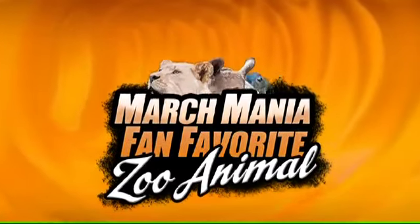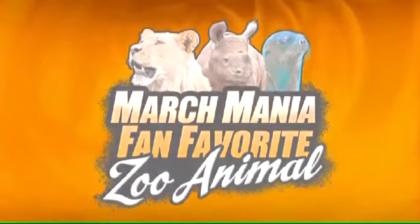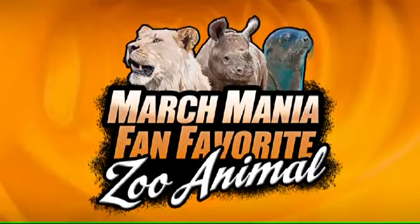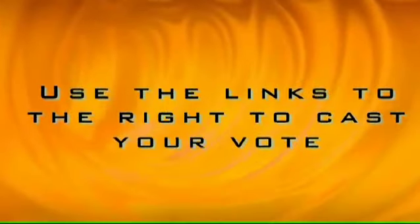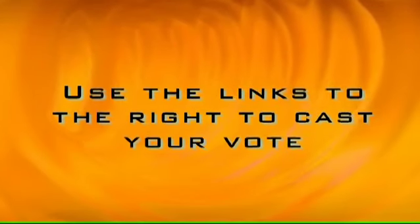Hi, I'm Bill Phillips from Channel 11 Sports, and welcome to March Mania 2013, where you, the viewer, pick the fan-favorite zoo animal. At the end of this clip, vote for who you think should move on to the next round.